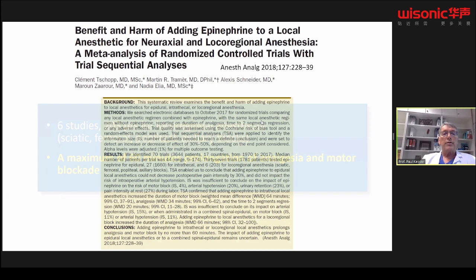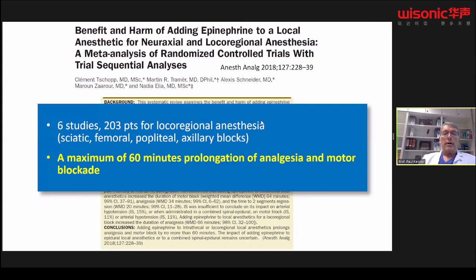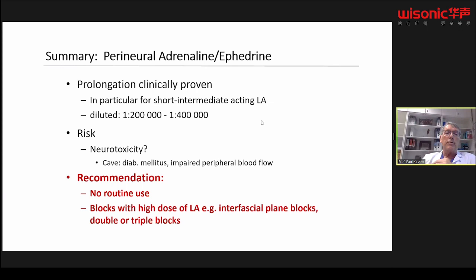A meta-analysis including six studies with 200 patients for local regional anesthesia showed that with the addition of adrenaline, you can prolong analgesia and motor block by a maximum of 60 minutes. In summary, I do not recommend routinely using adrenaline perineurally, and in areas with impaired peripheral blood flow it is also not recommended. However, we do use it routinely when giving large doses of local anesthetics, for example with bilateral interfascial plane blocks or in trauma patients requiring double or triple blocks.